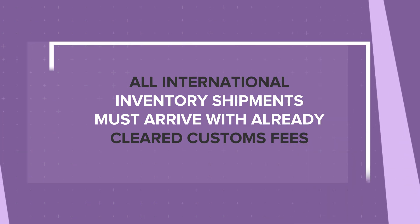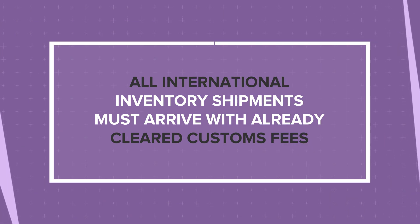Now pack the shipment the same way you specified in the submission form and mail it to us. Keep in mind that all international inventory shipments must arrive with already cleared customs fees. Then you can kick back and relax while your packaging travels to Printful. Once we receive your shipment and stock it, we'll send you an email or notification on your Printful dashboard. Starting then, we'll use your custom packaging for your single product orders if they're fulfilled in the same facility where your packaging is in stock.